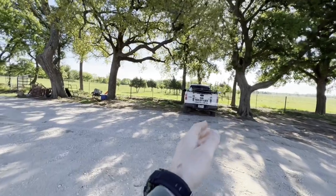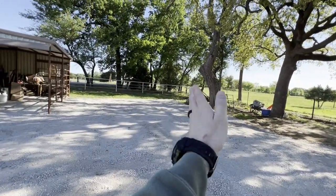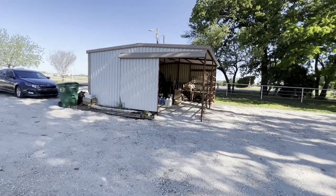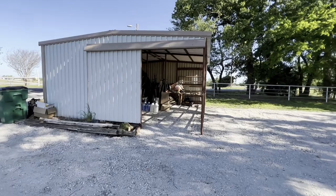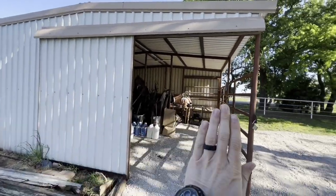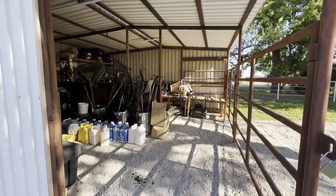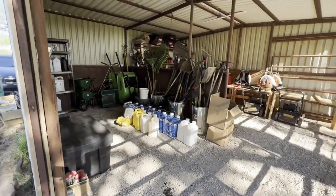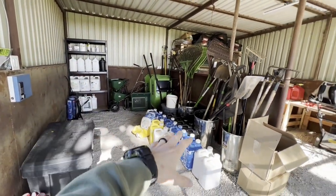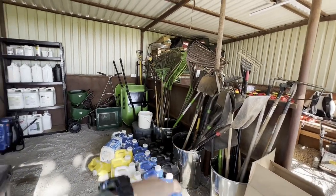We have one truck that can park there, one truck that can park there, and then we have two trucks that can park right here. And then this is the storage shed that we put all of our equipment in. This big door just slides left to right — it's nice and big for our guys. We've got all of our chemical applications on this side as well as some landscaping tools.